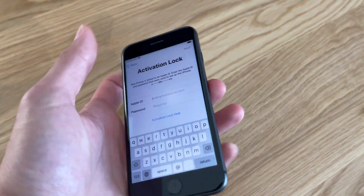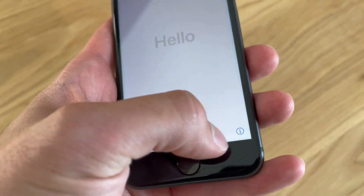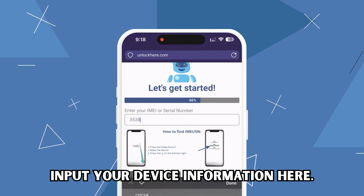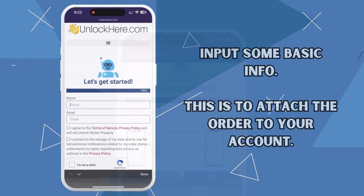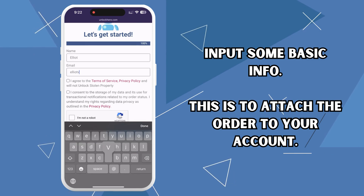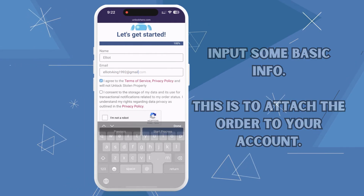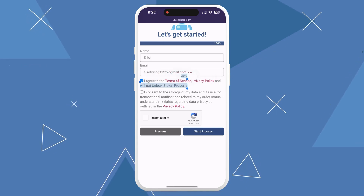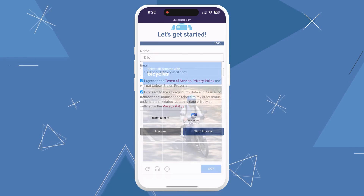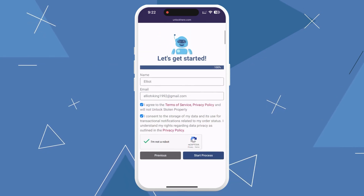So how do you find this number? On your locked device, press the sleep button, press it again and tap on the I on the bottom right — that's your device info right there. Input that info in this step. In the next step, you'll be asked for some basic info to attach the order to your account. Make sure to use accurate details so you can receive the order confirmation. Also, it's crucial to tick that you agree to the terms and that you're not unlocking a stolen device. You'll have to solve a quick captcha to prove you're not a robot.